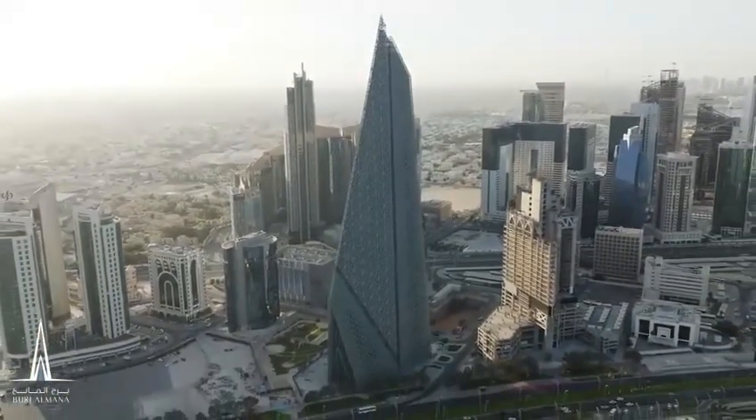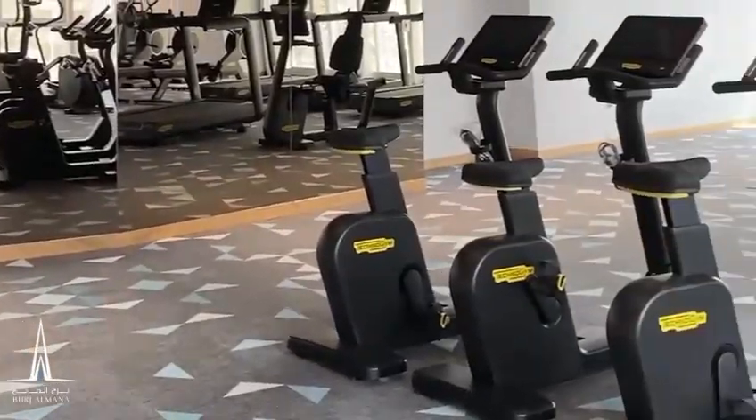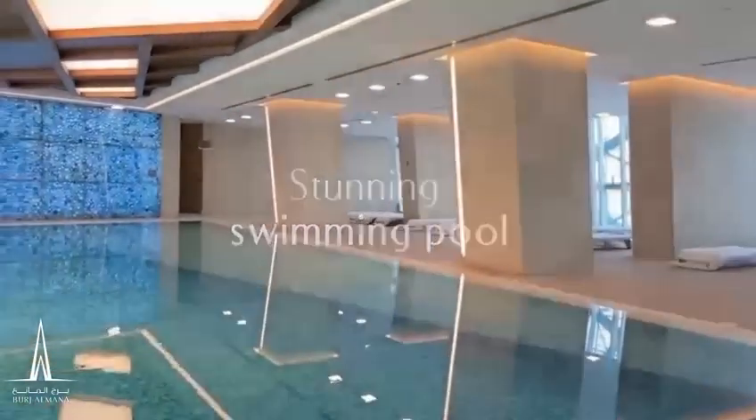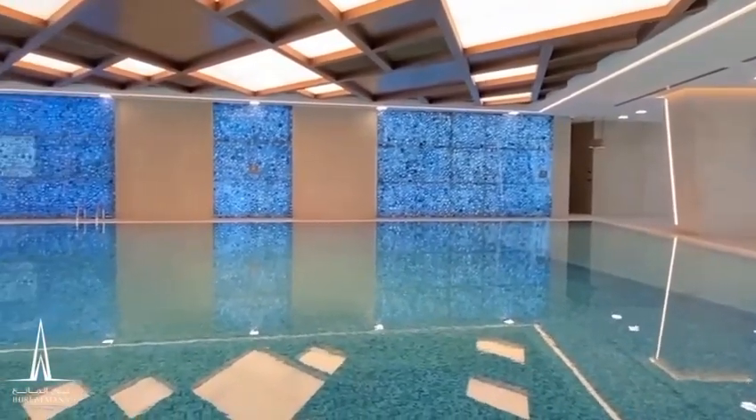This mixed-use development is more than just a building — it's a community. Engage in an active lifestyle at the state-of-the-art gyms, relax by the stunning swimming pool, or gather with friends and family. Here, every moment becomes a cherished memory.